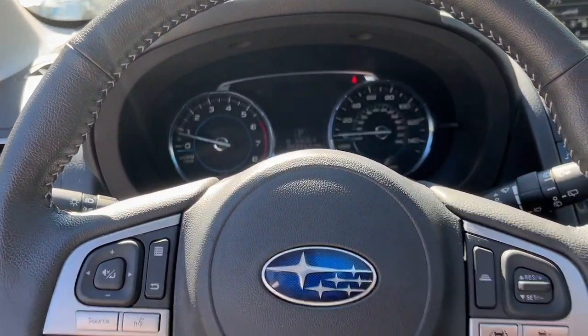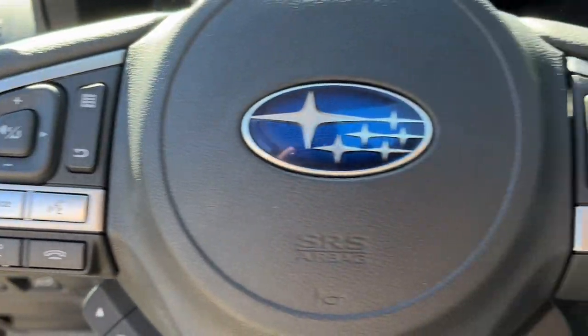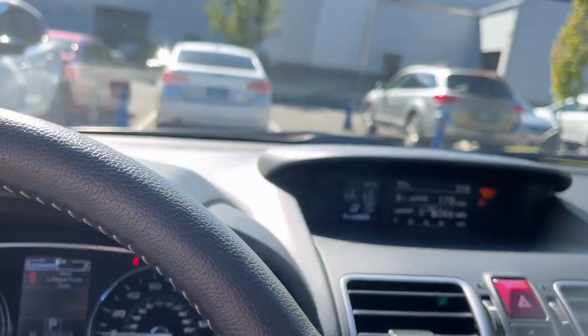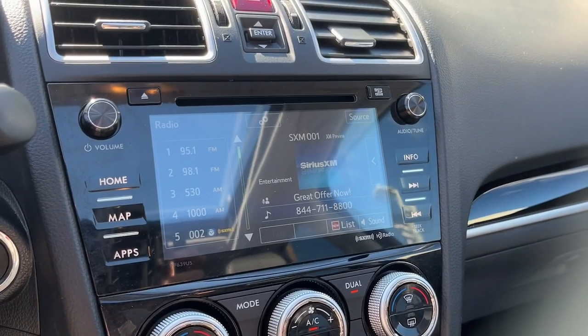The following are some of this vehicle's highlighted options: heated steering wheel, navigation system, keyless entry, moonroof, heated mirrors, satellite radio, backup camera, premium sound system, power liftgate, fog lamps.